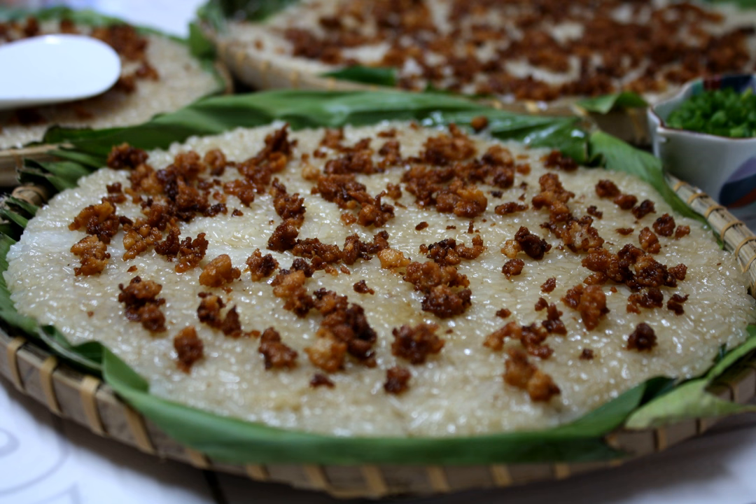Biko is a sweet rice cake from the Philippines. It is made of coconut milk, brown sugar, and glutinous rice.